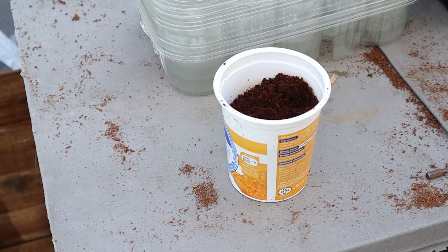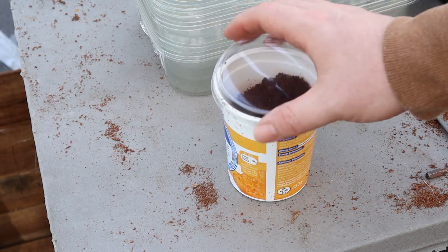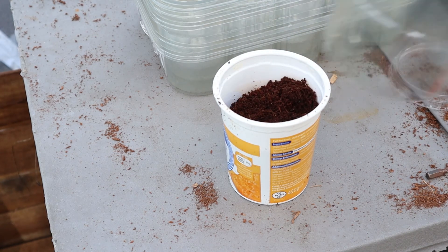You can use a propagator with a lid to grow tomatoes or any other seeds mentioned today, or if you don't have one you can use plant pots or even make your own propagator using a yogurt pot with some holes in the bottom and half of a plastic bottle for the lid.